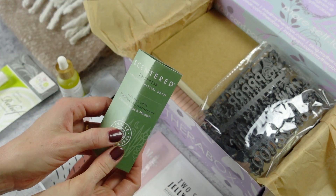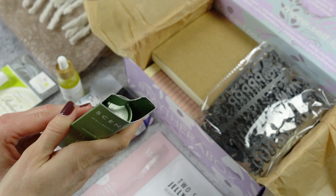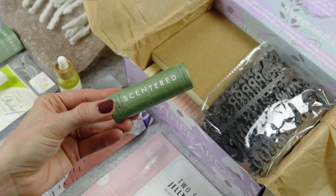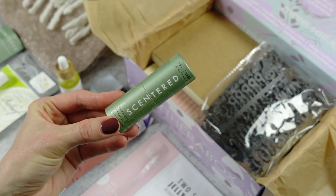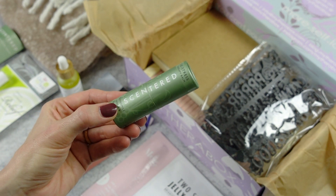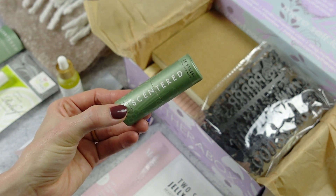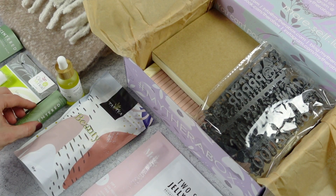Next up we have the Centered De-Stress Wellbeing Ritual Balm. It's a little balm that looks like a large lip balm, and you're supposed to use this when you need to de-stress. With the holidays, a baby, and work, I'm definitely more stressed than usual. You're supposed to apply it — probably to your wrists — inhale the scent, and just relax.